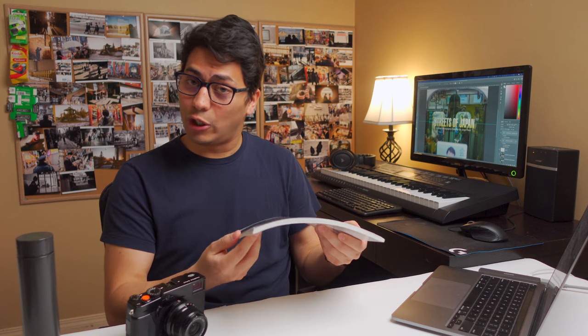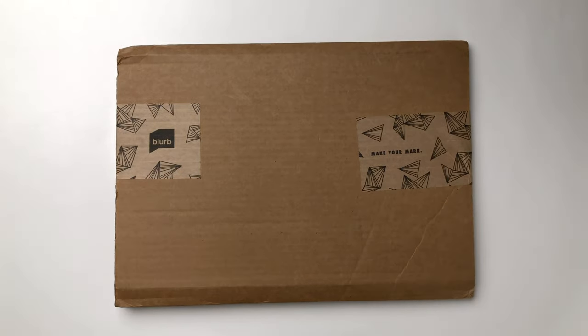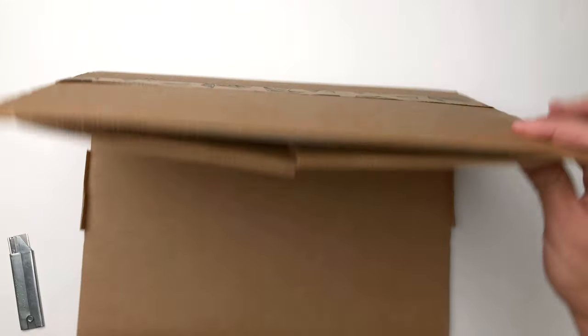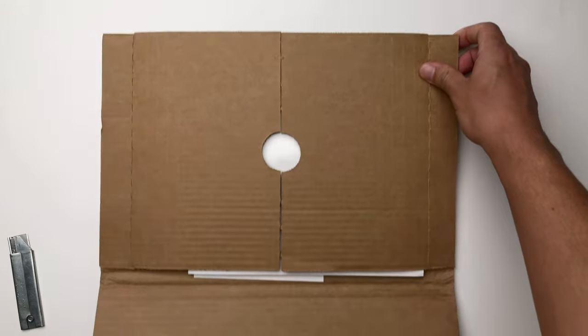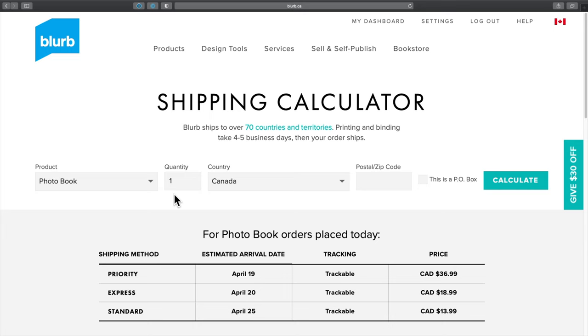Once you complete your photo book and you order it and you pay for it, what do you get? The books are packaged and shipped in a cardboard protective container, which definitely helps protect the book against bending, flexing, and smashing the corners of the book as well. It did take a couple of weeks to get to Canada, and shipping was not cheap. But you do get a tracking number and some peace of mind knowing that the book is protected and has been shipped.